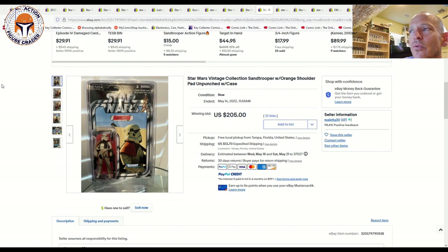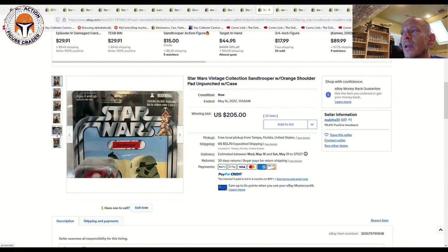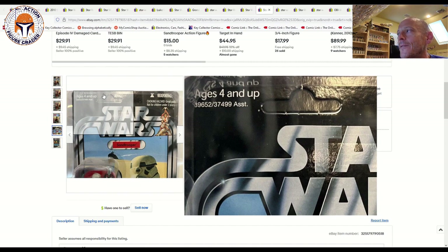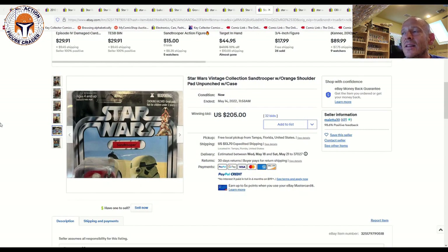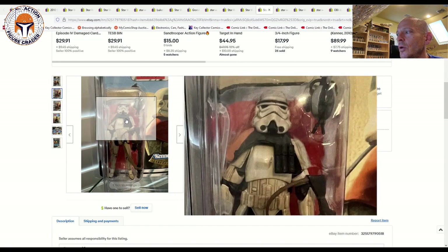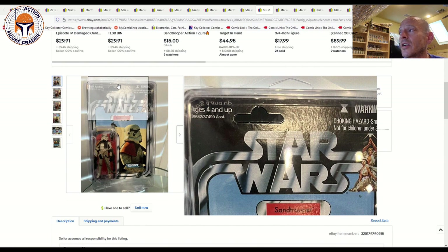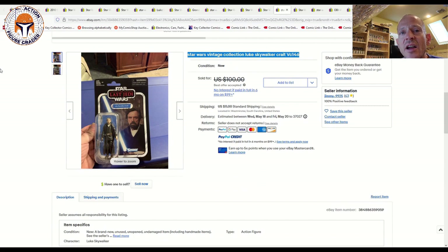Here's one I wanted to point out — you've got to be really careful when buying these. This is VC112, the Sand Trooper, listed as unpunched, but I can tell you it's not. You can see the punch has been added back in by the seller — it doesn't align perfectly, it's not flush with the punch hole. There is no way this is unpunched. Whoever bought this is going to find the punch is no longer connected, or only partially connected. It still sold for $205 on 32 bids on May 14th — this is the dirty version, the filthy Sand Trooper with sand applied to the white armor. Just be very careful and zoom in on photos; that punch was added back in by that seller.